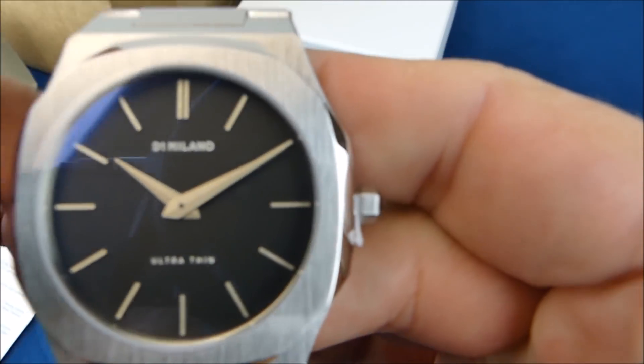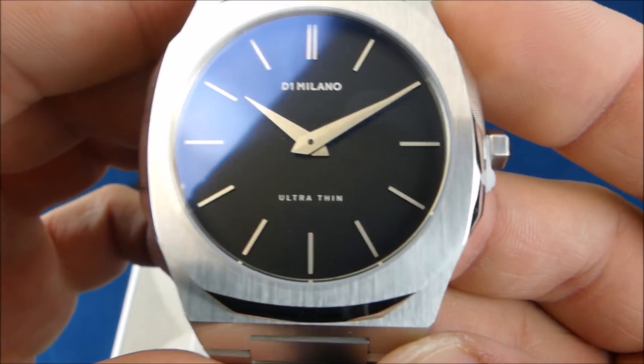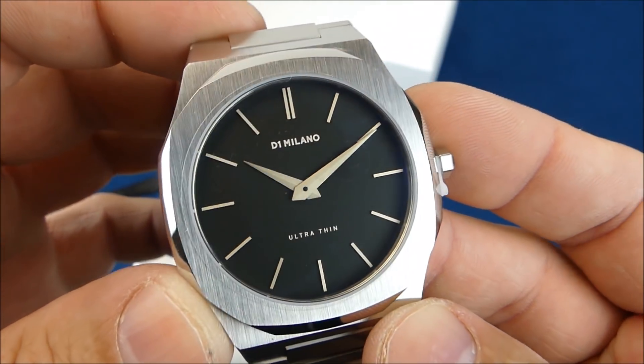So this is my Black membership — ultra thin. What's interesting is I do like the look of this one. The case design kind of reminds me of some 70s watches, and even the bracelet itself kind of reminds me of a couple of the vintage watches that I have.